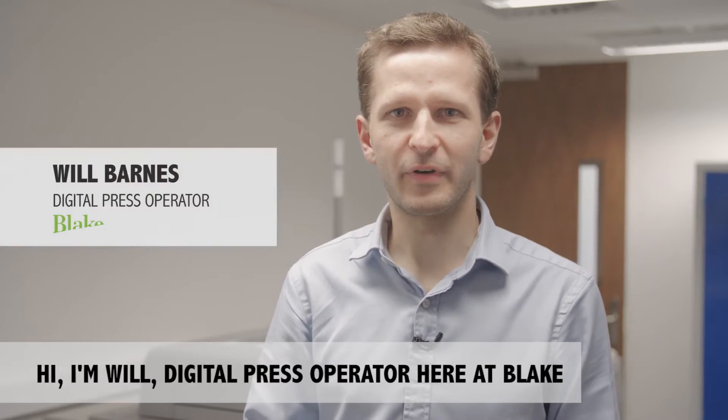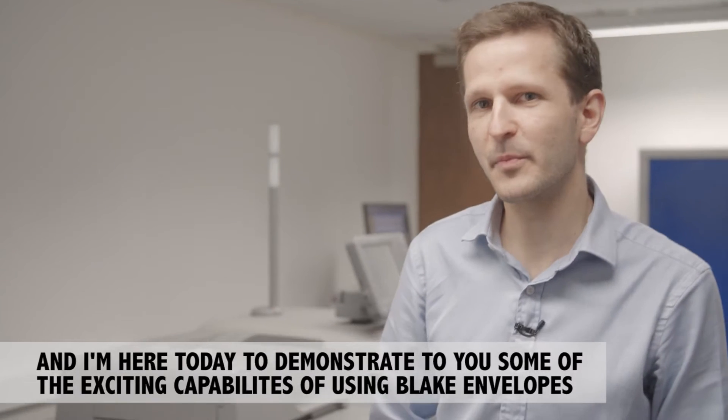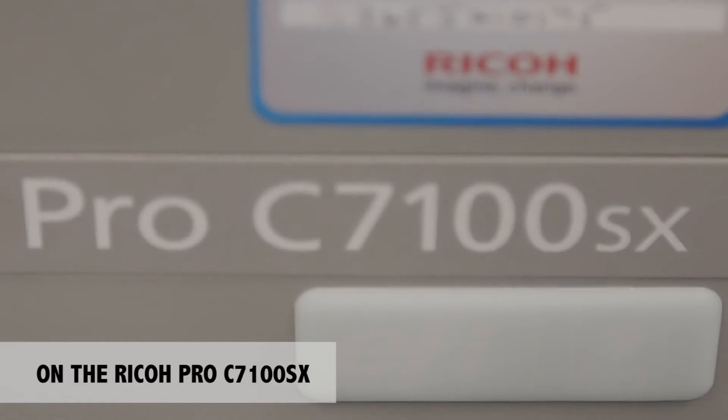Hi, I'm Will, digital press operator here at Blake, and I'm here today to demonstrate to you some of the exciting capabilities of using Blake envelopes on the Ricoh Pro C7100 SX.